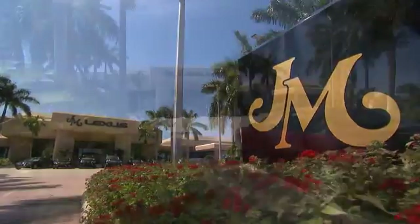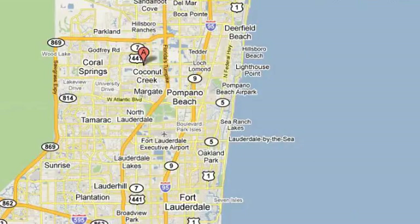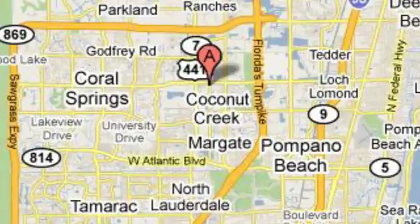the world's number one Lexus dealer since 1992. We're conveniently located just east of 441 on Sample Road in Margate, Florida, just west of the Turnpike.